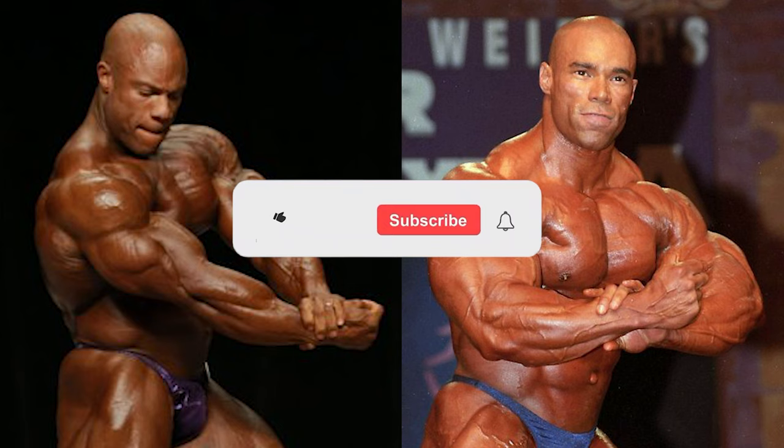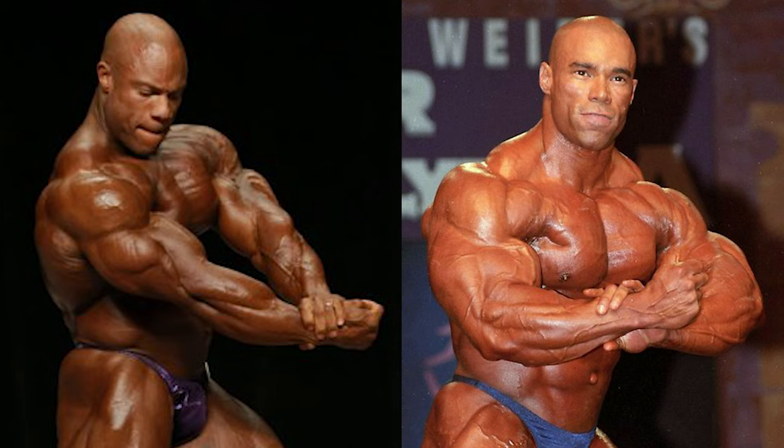Right before the video starts, if you guys could take a quick second to like and subscribe — I'm only less than 150 subscribers away from 1,000 subscribers, the big 1K. So if you guys could help me out, it would really be much appreciated. Without any further rambling, let's get into this video comparison.